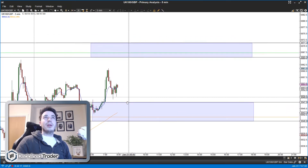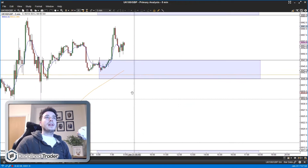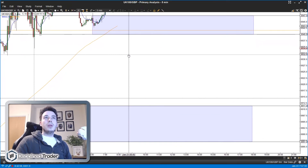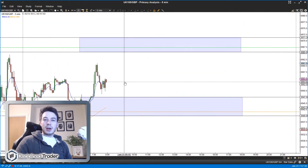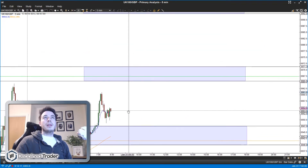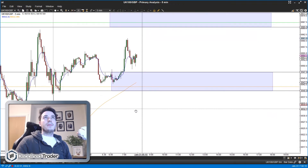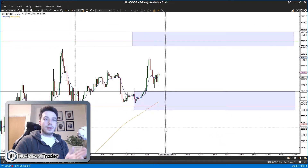If not - if we come straight up or blast down below this band - then I will just revert to the bread and butter: looking at how price reacts within the bands when it gets there and going from there. Other than that, there's not much I can see, especially looking at the higher time frames.